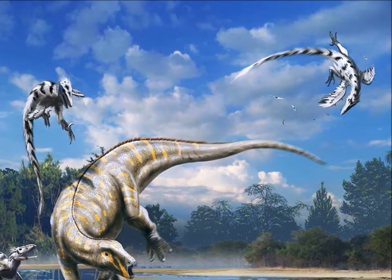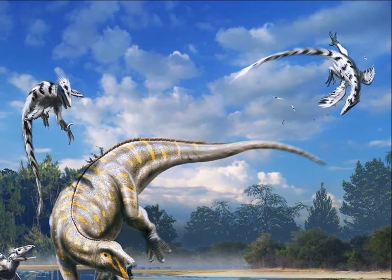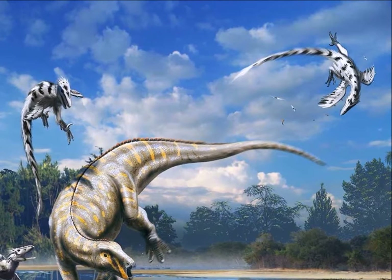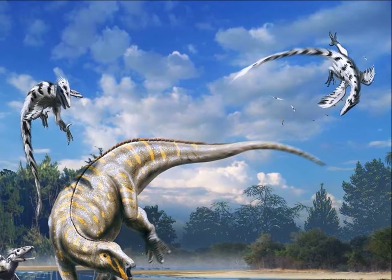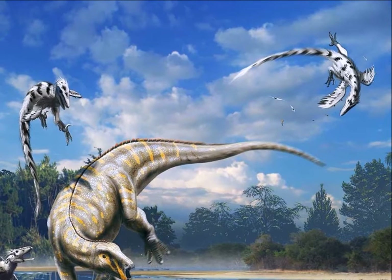You see plenty of different images of Deinonychus, some with feathers and some without. It is more likely that Deinonychus in fact possessed feathers, as there are many similarities between modern bird species and this dinosaur.